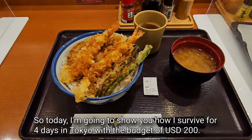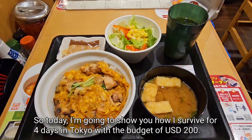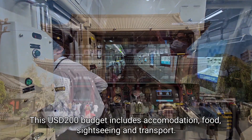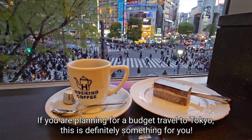Today I'm going to show you how I survive for four days in Tokyo with a budget of 200 US dollars. This 200 US dollar budget includes accommodation, food, sightseeing and transport. If you are planning for a budget travel to Tokyo, this is definitely something for you.